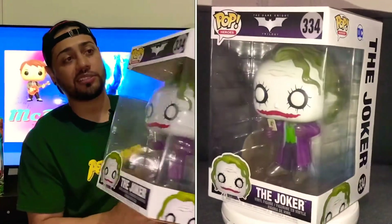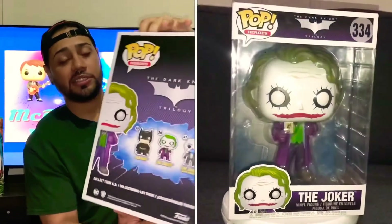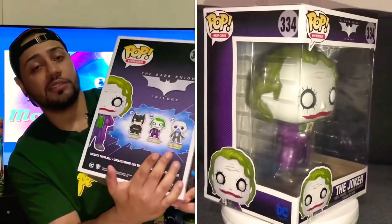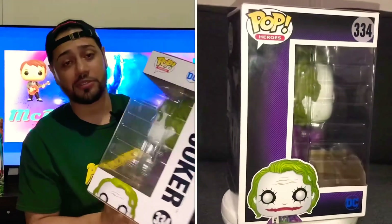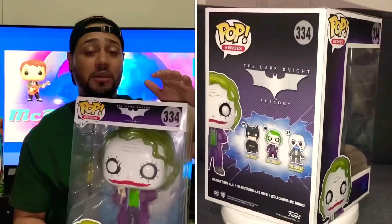Box looks in great condition. See the back of it — the one I want to get next, I don't know if you can see right here, I want that Joker bank robber. That was at the beginning of the movie, remember? So I'm going to unbox this thing and let you see how it looks up close and personal.